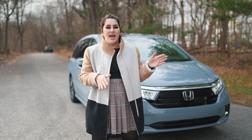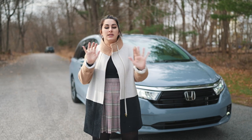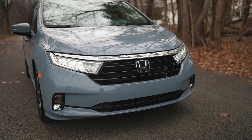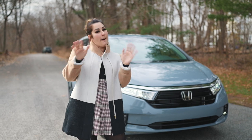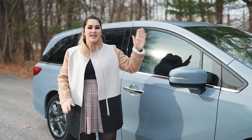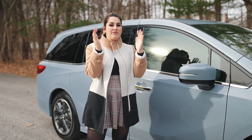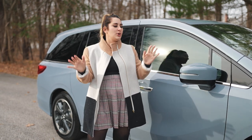Starting off with the front end, this Odyssey just looks so cool in the Sonic color. The first thing you see is the lights — LEDs everywhere: LED headlights, LED daytime running lights, and LED fog lights. I love how they have that glossy black now, it really gives the Odyssey a cool sport vibe — it definitely does not look like a mom car.